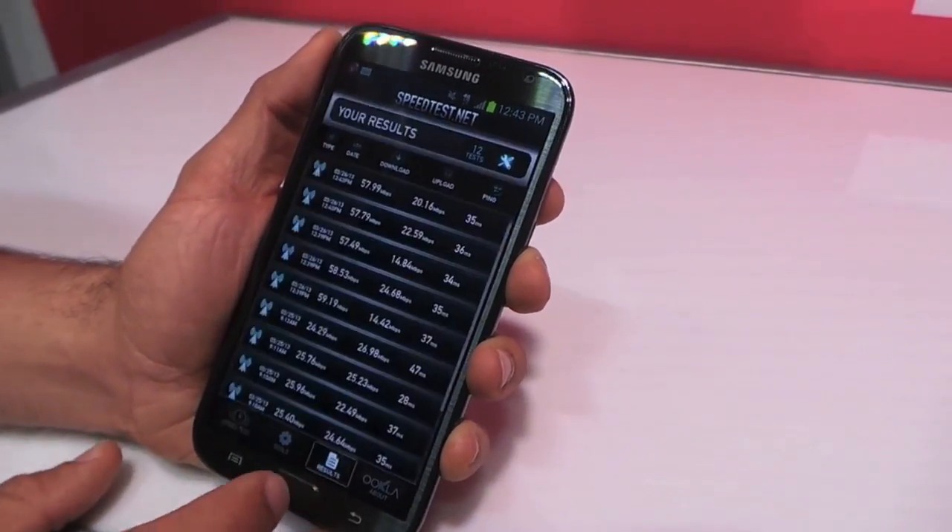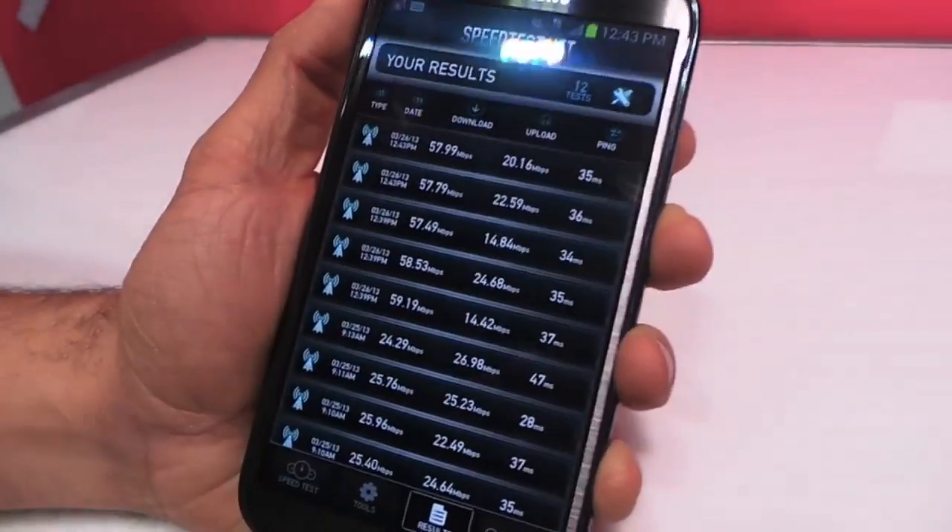Yeah, indeed. We're getting somewhere around 20. I'll show you some of the results — most of our upload speeds have been somewhere around 26. Awesome.